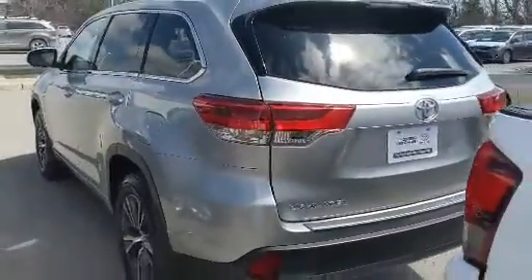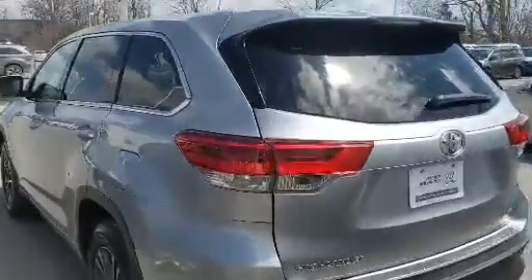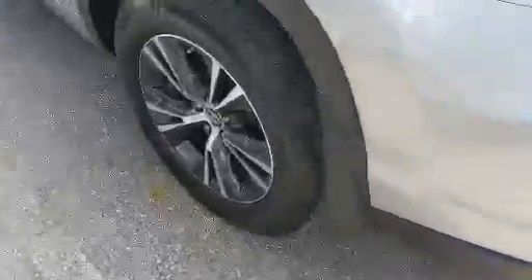This 2018 Highlander has less than 35,000 kilometers and it comes with a backup camera, Bluetooth capability, power door locks, and more.